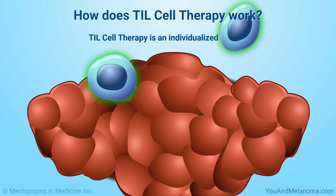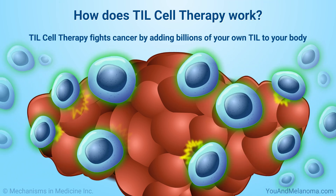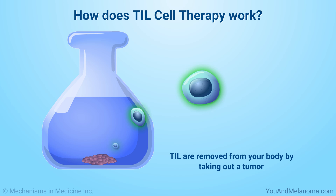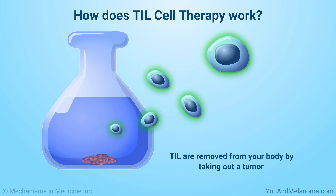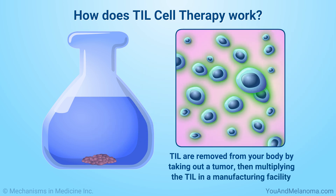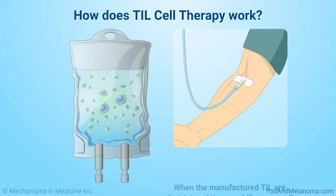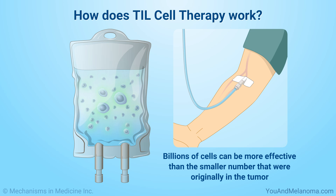TIL cell therapy is an individualized therapy that fights cancer by adding billions of your own TIL to your body. TIL are removed from your body by taking out a tumor, then multiplying the TIL in a manufacturing facility. When the manufactured TIL are administered, they can kill cancer cells just like your natural TIL, but billions of cells can be more effective than the smaller number originally in the tumor.